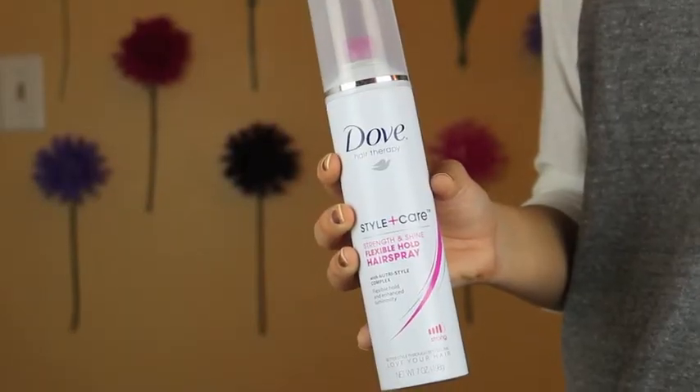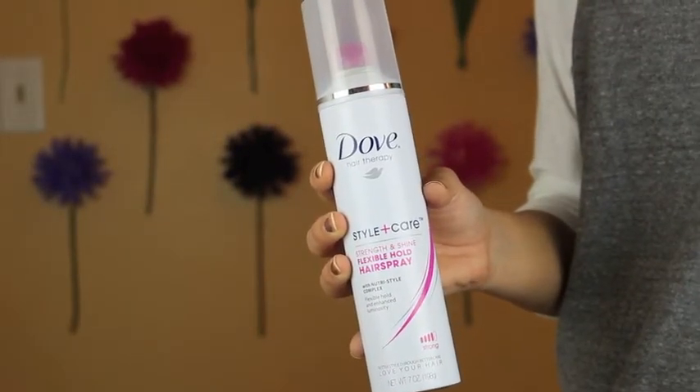They have strong and extra strong — get the strong. We do the strong because it really holds your style, but it's also touchable — you can put your hands through your hair and easily brush it through.